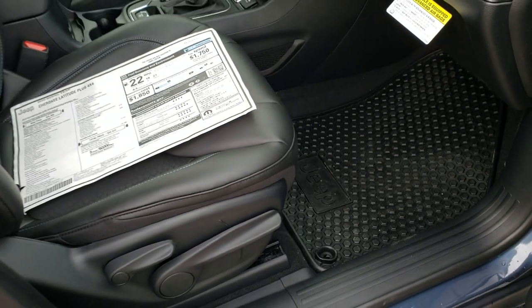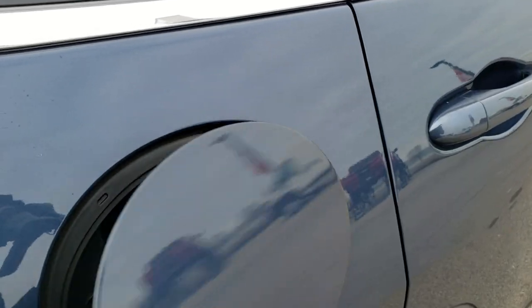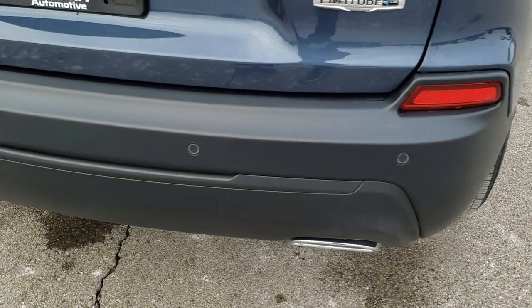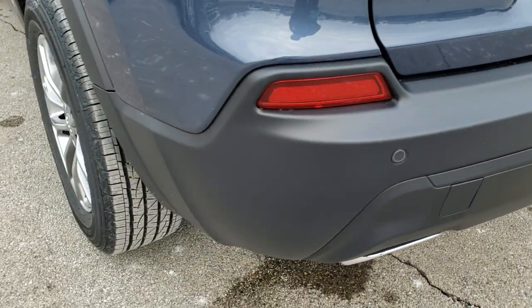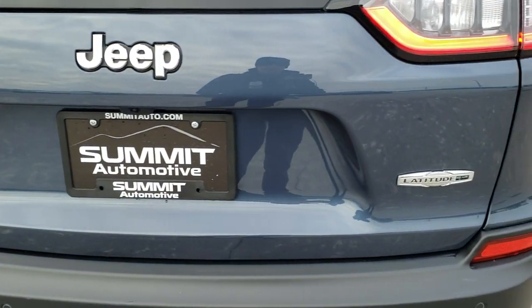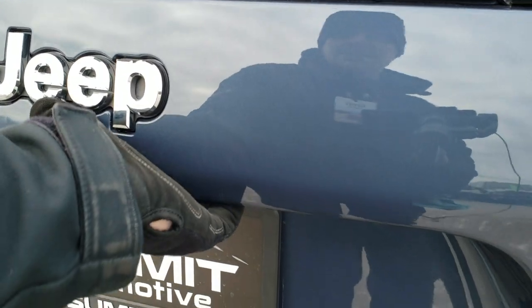The cold weather group also gives you the all-weather floor mat. New for this body style was the capless fuel fill. On the Cherokees, you also get the LED tail lamps. This one has blind spot and cross-path detection, as well as the back-up parking sensors. You get the dual rear exhaust with the V6 motor. You get a good idea of that blue shade in the sunlight — a little bit brighter than the rest of the vehicle.